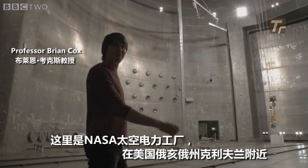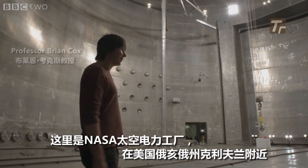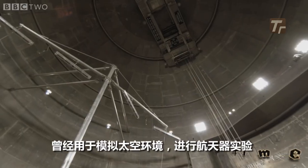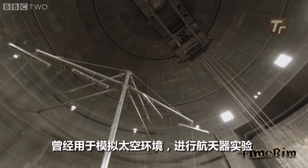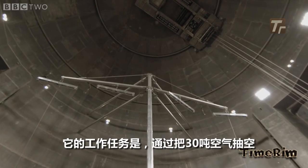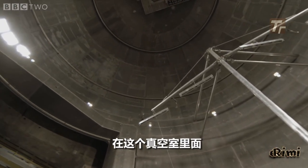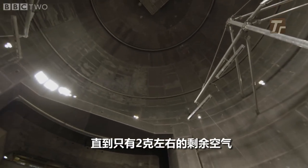This is NASA's space power facility near Cleveland, Ohio and it is the world's biggest vacuum chamber. It's used to test spacecraft in the conditions of outer space and it does that by pumping out the 30 tonnes of air in this chamber until there are about two grams left.